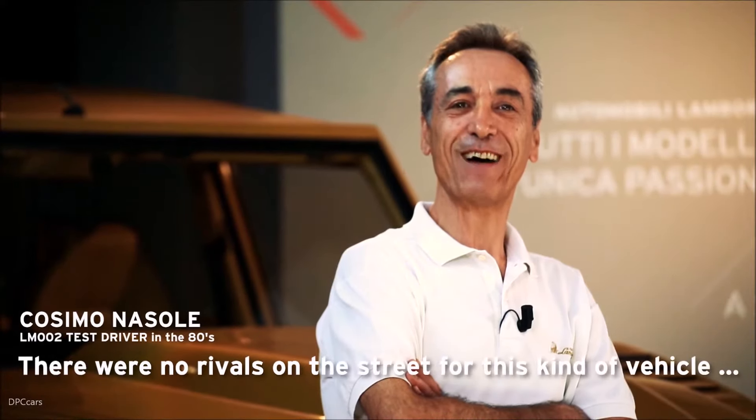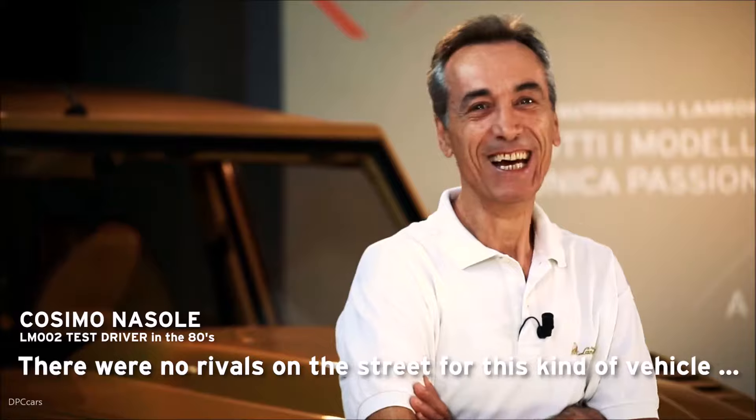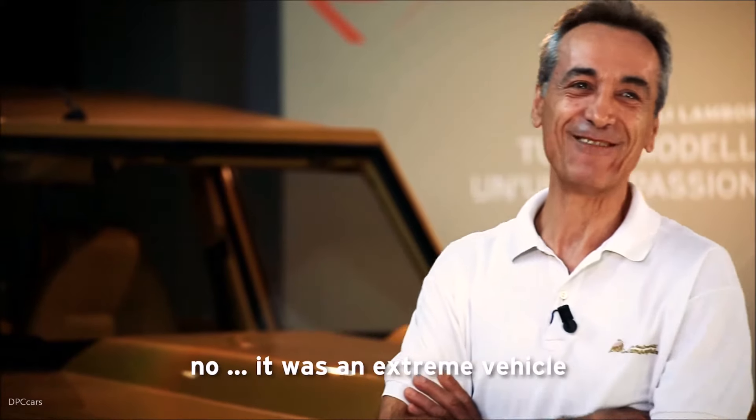We didn't have any rivals with this type of vehicle — it was an extreme vehicle.